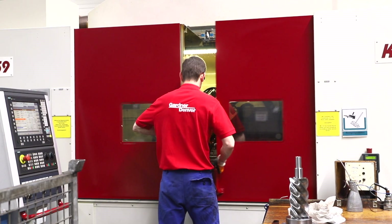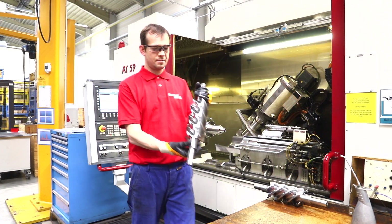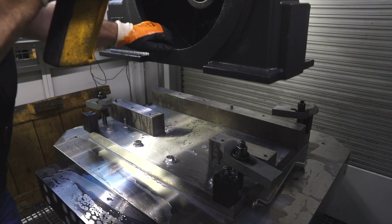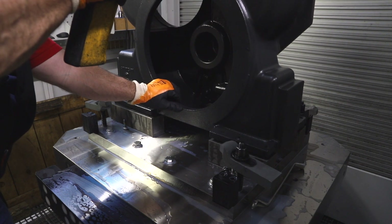The facility uses the very latest manufacturing machinery, which helps to increase capacity and flexibility, while ensuring Gardner Denver remains at the forefront of compressor technology, both now and in the future. Gardner Denver also takes advantage of continuous flow production systems on site, which increase output and ensure operations are streamlined.